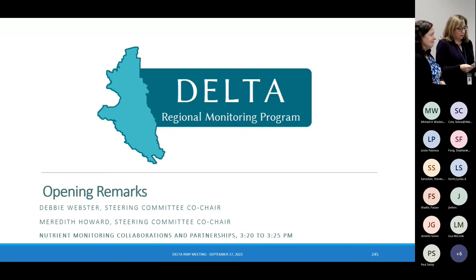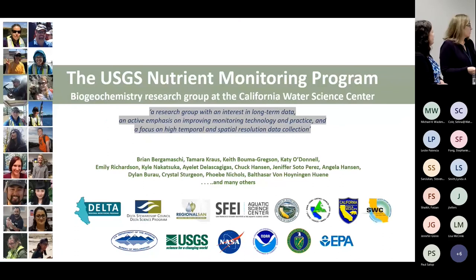Our first speaker is Brian, who's going to talk about the USGS nutrient monitoring program. We've heard a little bit about it before from Keith and Tamara, but he's going to focus a little bit more on that part of it.